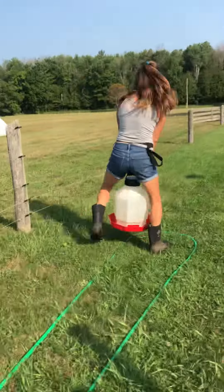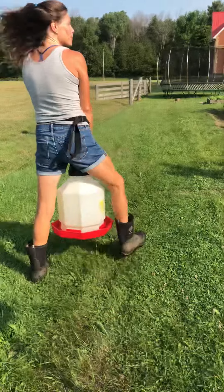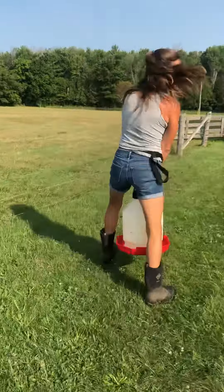Hello, this is Aiden from Hutchings Farm, and this is how my mom carries water. Today we're getting ready for the Field to Table event, the Georgina Farm Tour.